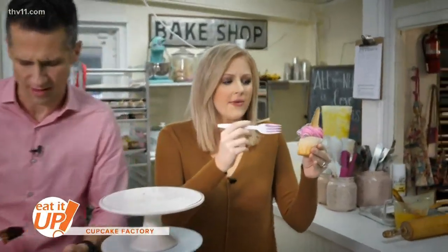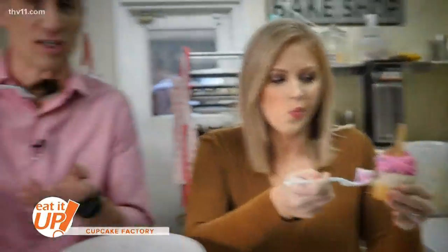We got to get the fruit of our labors. This is one of the best sellers — the white wedding. That's because they never tried the chocolate, because this is better. Oh my goodness. We should go into this full time. Cupcake eating.